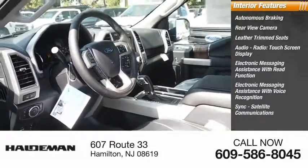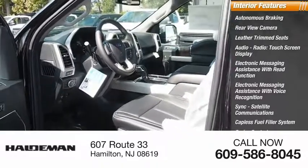Sync, satellite communications, capless fuel filler system, cruise control, and trip computer.